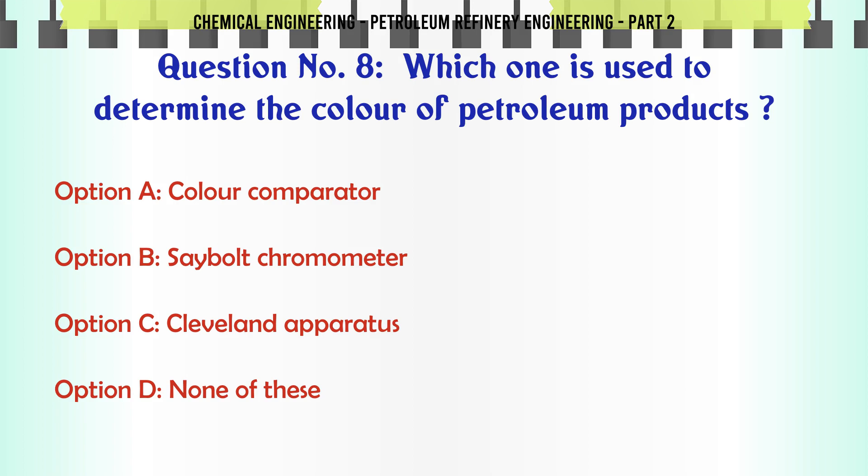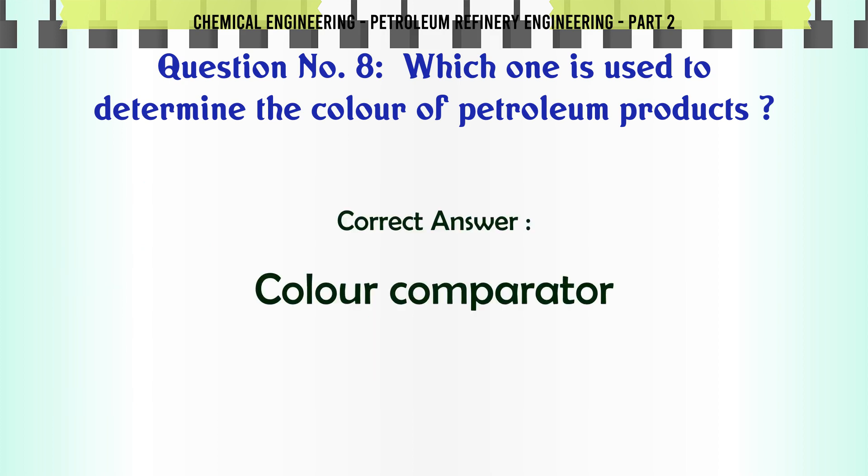Which one is used to determine the color of petroleum products? A. Color comparator. B. Saybolt chromometer. C. Cleveland apparatus. D. None of these. The correct answer is: A. Color comparator.